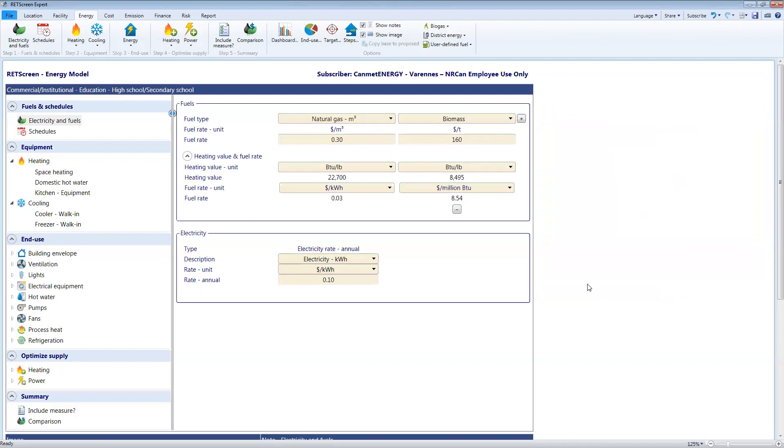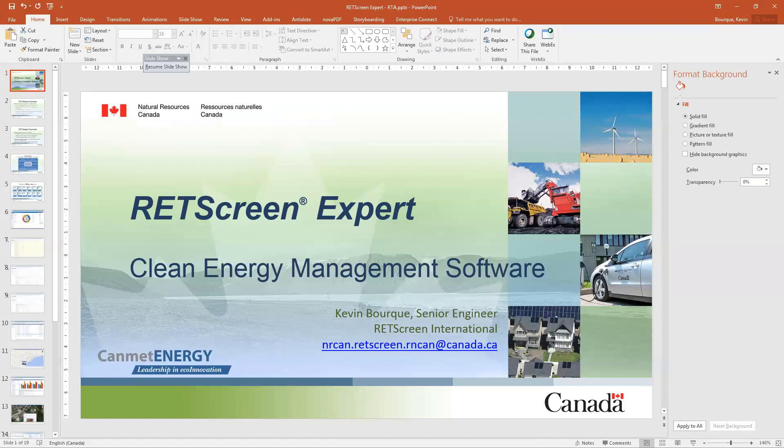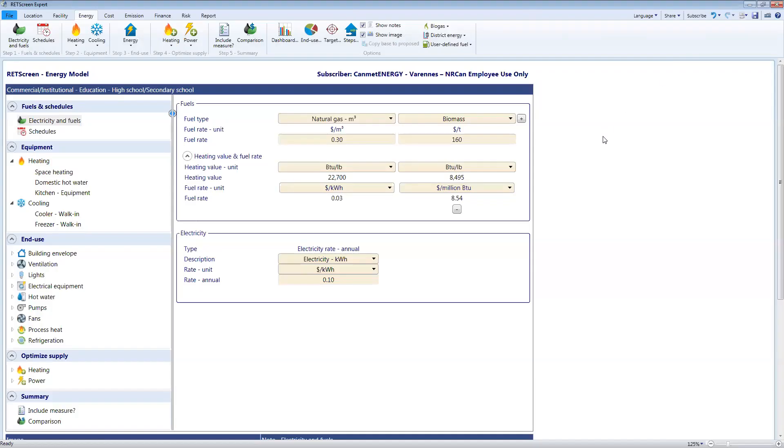I've really only covered just fuel switching today. We could also look at solar water heating, solar air heating, ground source heat pumps, and all sorts of other technologies. I'd be happy to discuss those with all of you when you have time. You can email me at nrcan.retscreen.rncan@canada.ca or visit our website. With only five or six minutes left, I'll be happy to entertain any questions you might have.